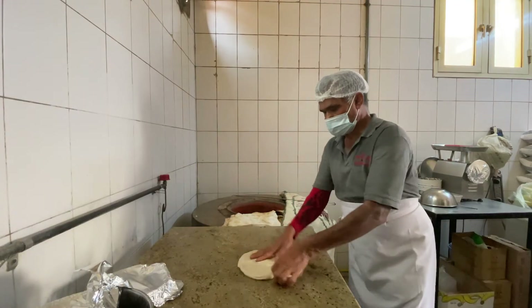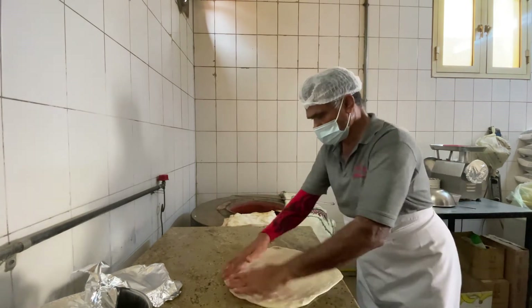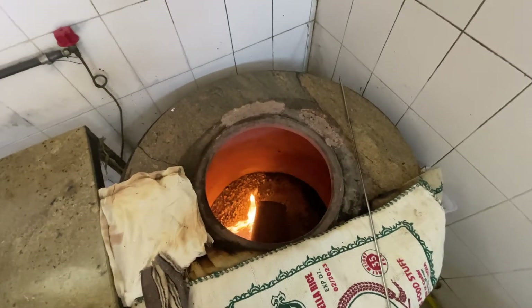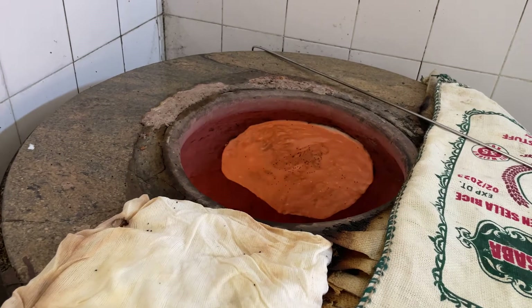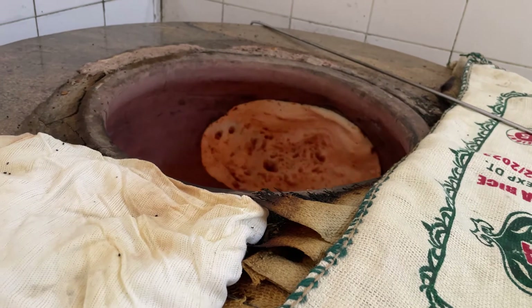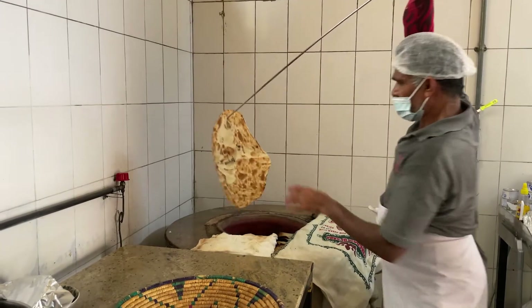The baker is also Yemeni. They bake traditional Yemeni flatbread in a vertical brick oven. The baker sticks the flattened dough inside the oven and lets it cook for about a minute until it becomes crispy and ready to be eaten.